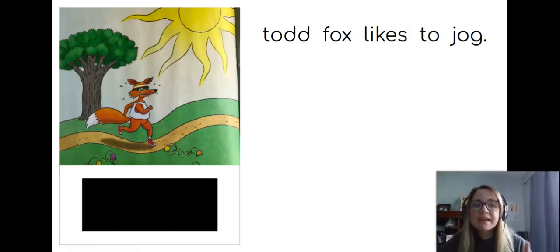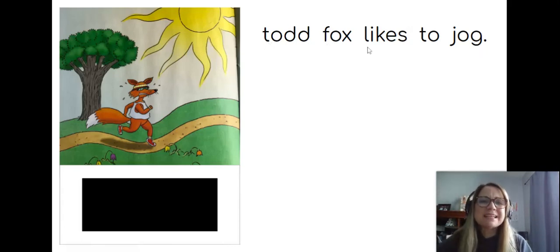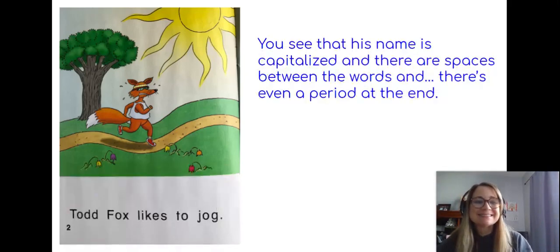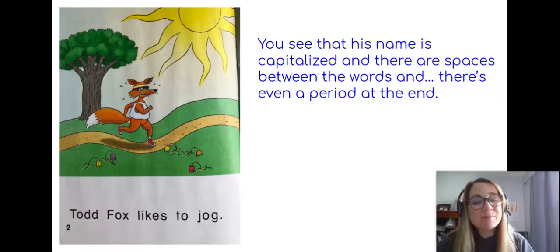But do you notice something else that's wrong? I bet you knew that there are no capital letters there. Kiss your brain if you knew that! We always put a capital letter at the beginning of the sentence. The word Todd also needs to be capitalized because it's his name — his first name is Todd and his last name is Fox. So I need to capitalize Todd and Fox, but not likes, to, or jog. Look down here: Todd Fox likes to jog. Todd is capitalized, Fox is capitalized, and nothing else. The spaces are there. It looks just right and I can read it easily.